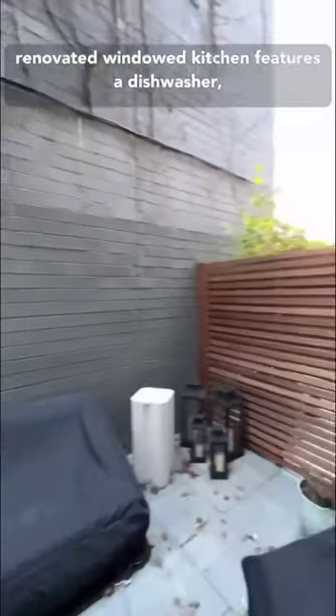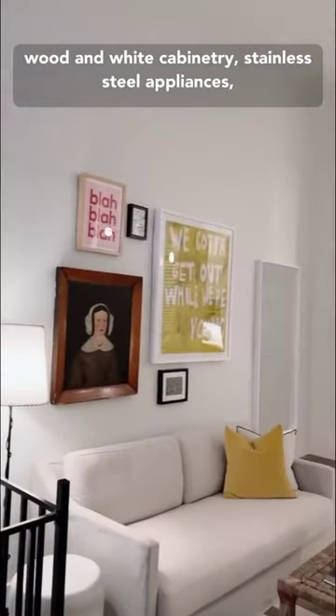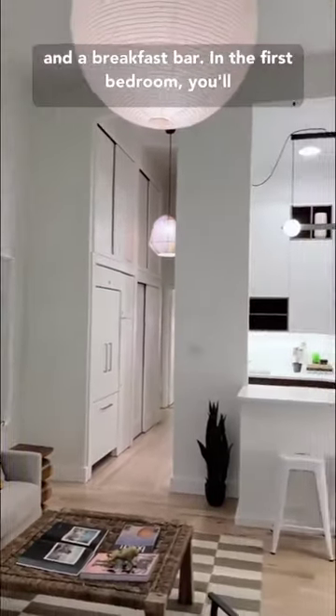The renovated windowed kitchen features a dishwasher, wood and white cabinetry, stainless steel appliances, and a breakfast bar.